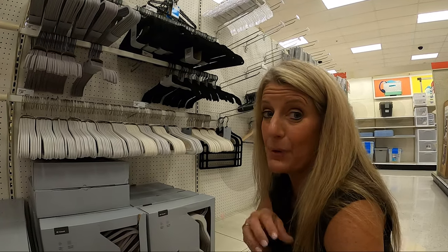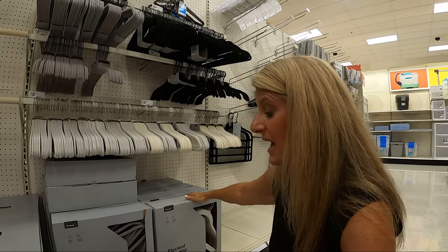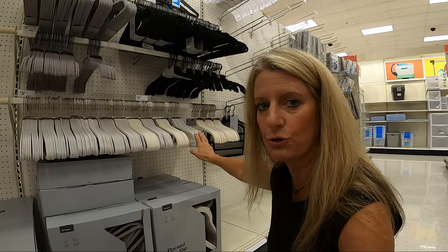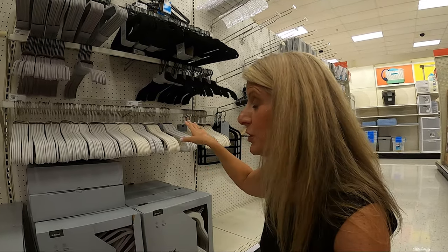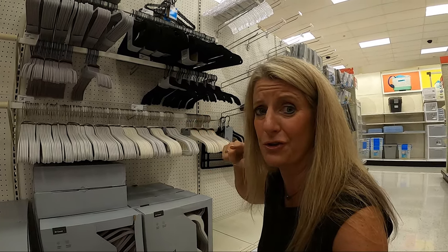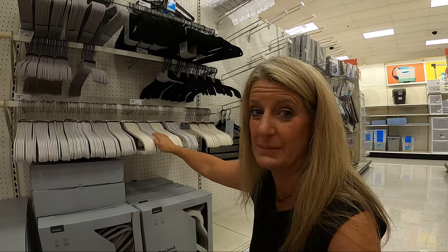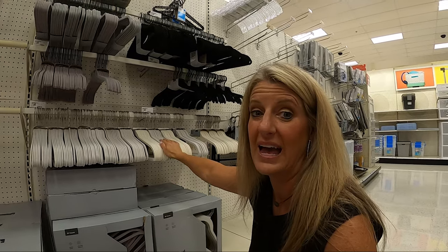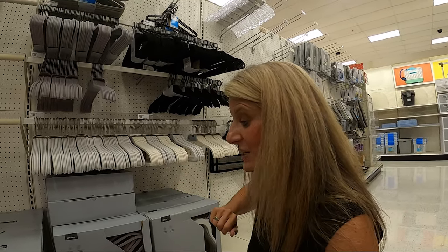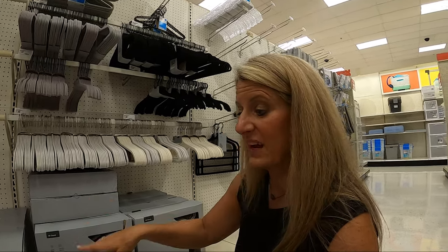For my camper closet, I bought a 30-count of flocked hangers — the non-slip hangers — for $18. In the RV, if you're going to leave clothes hanging while you're traveling, the flocked definitely keeps your clothes on them. Bill hates them because he tries to snatch his clothes off and they stay on there really good. These flocked hangers are a must. They also have 100-count for $45 as well.